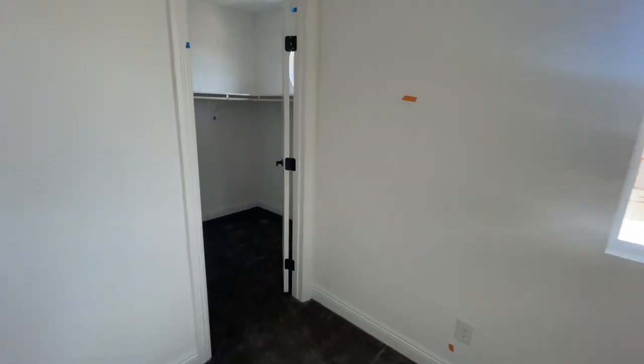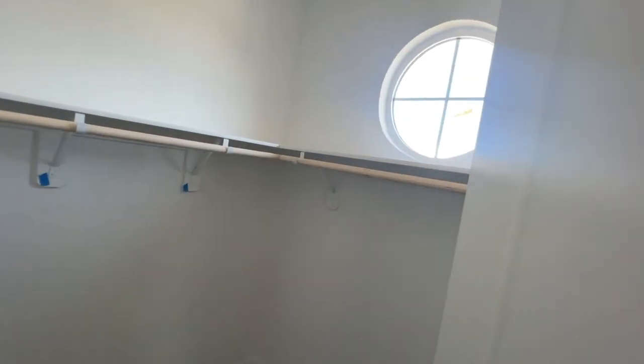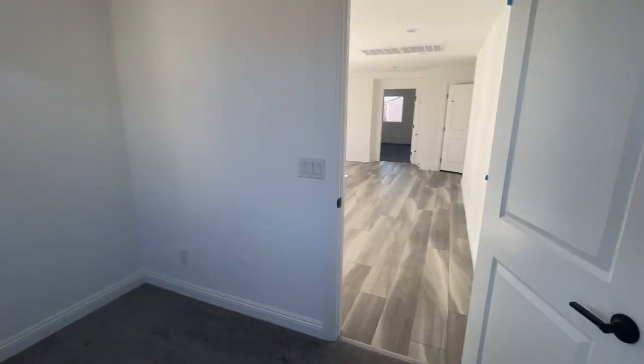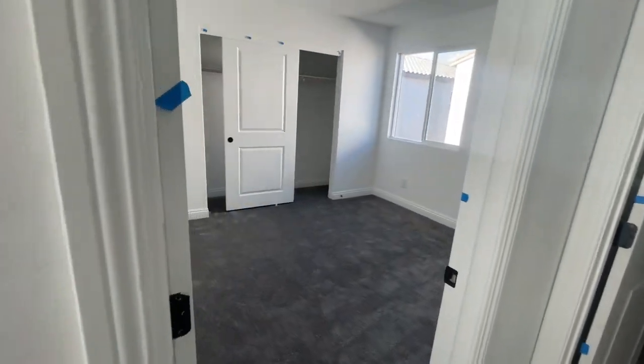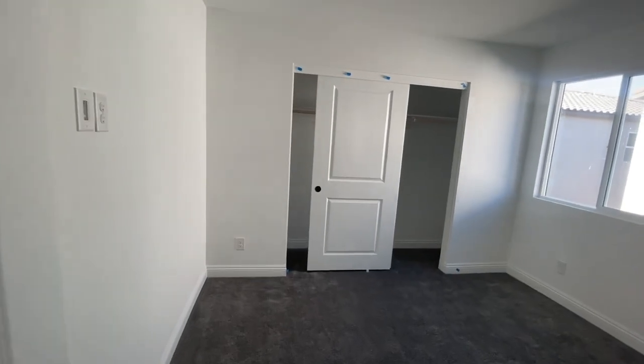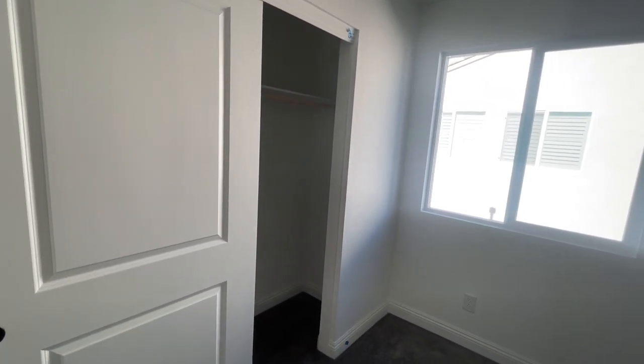Bedroom one has a nice walk-in closet with a little window. Lots of blue tape here, folks. And then bedroom number two is roughly around the same size, but this one does not have a walk-in closet.